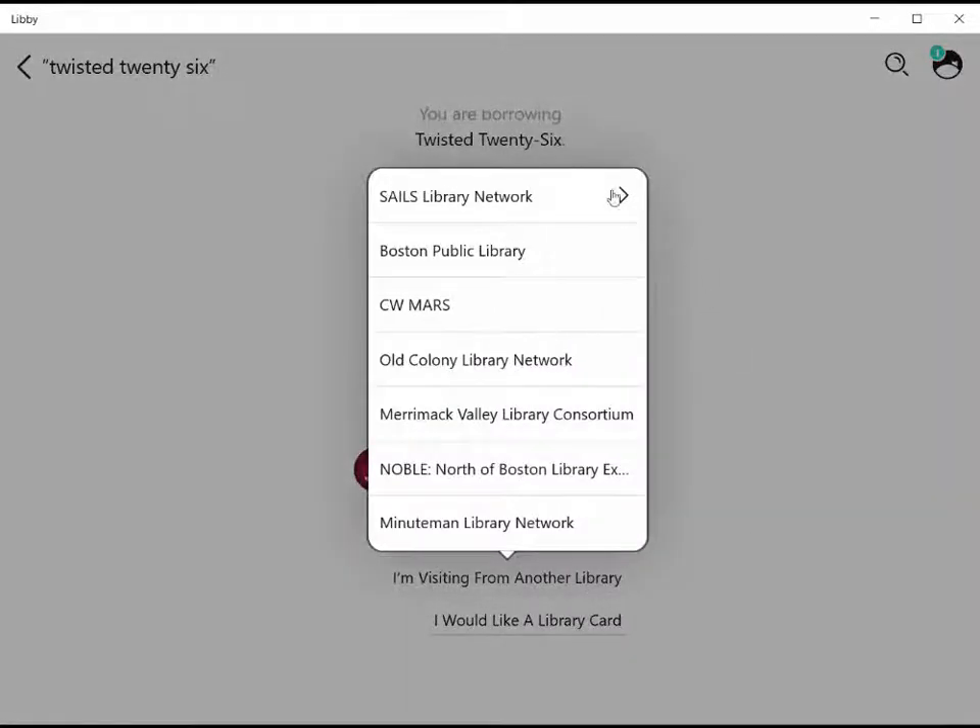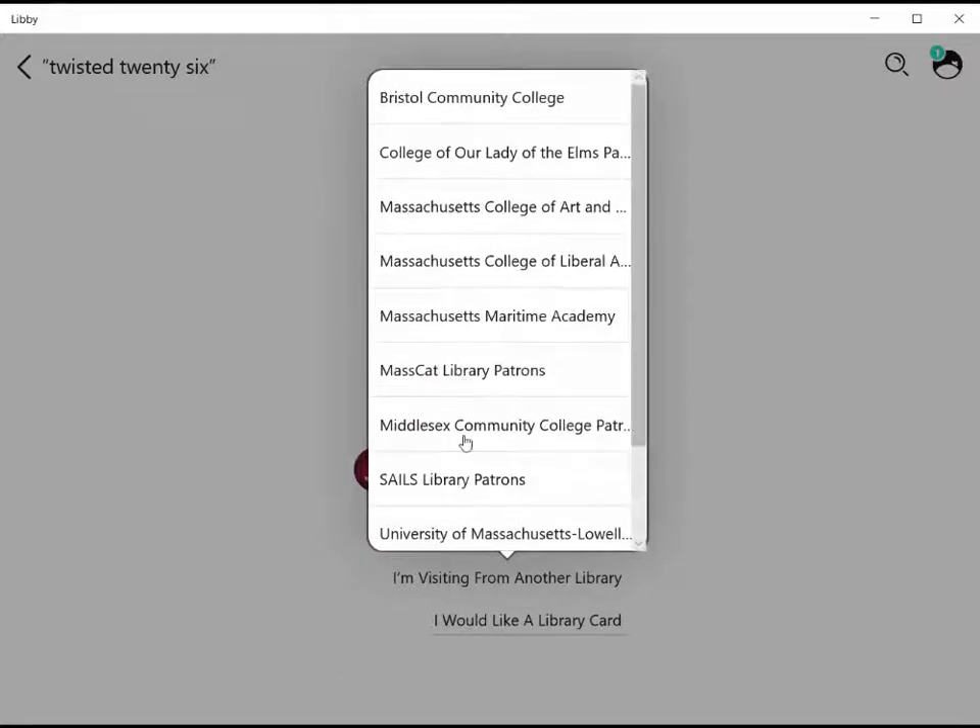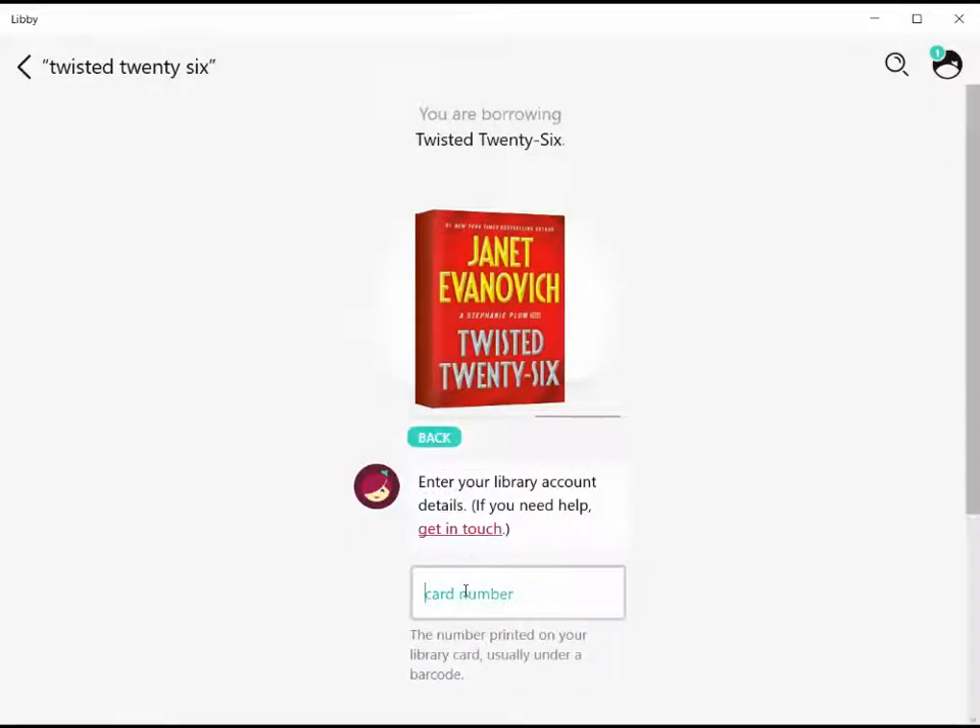At the top, click on SAILS Library Network because we are SAILS Library patrons. And then down in the middle, click on SAILS Library Patrons again. From here, we can enter in our library card information.